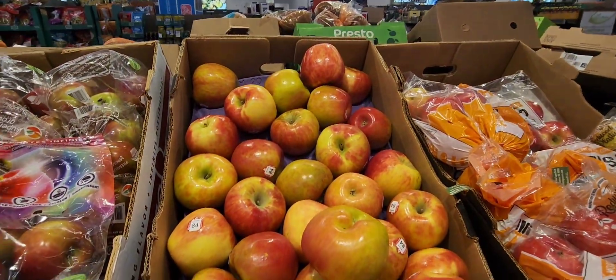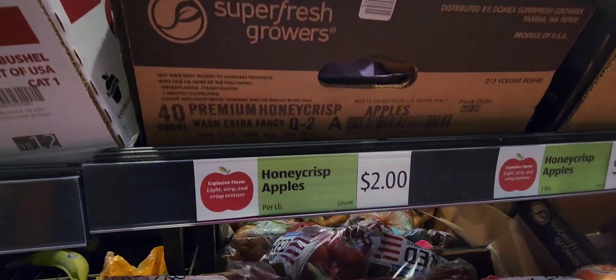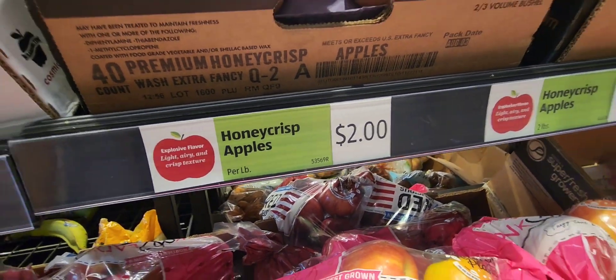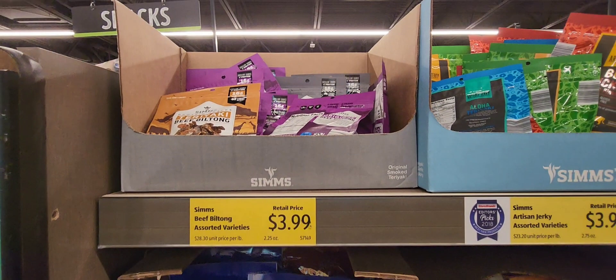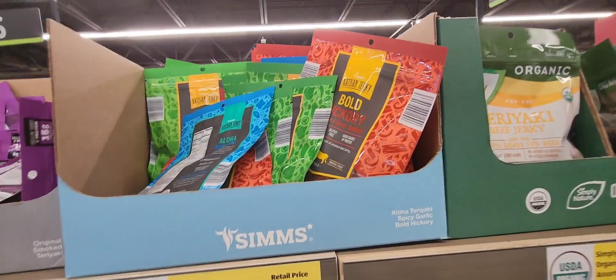I love the way that the produce looks. It didn't give me bad vibes or anything like a lot of other supermarkets that I've been into. The produce actually looked okay.